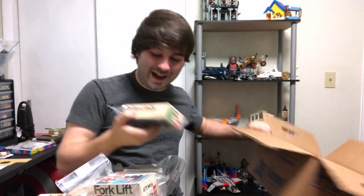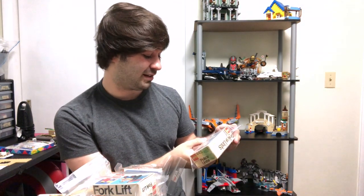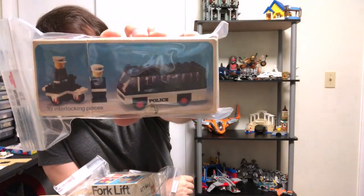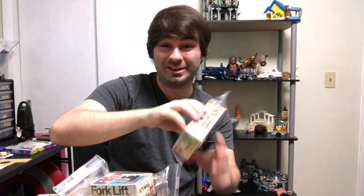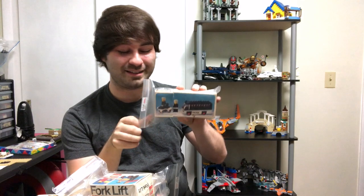And then the last set here is police units — suggested for six years and up. It has 39 interlocking pieces. Really primitive set — pretty cool. Set 445. It's amazing to go back in time to these old sets. This one says October 1975.